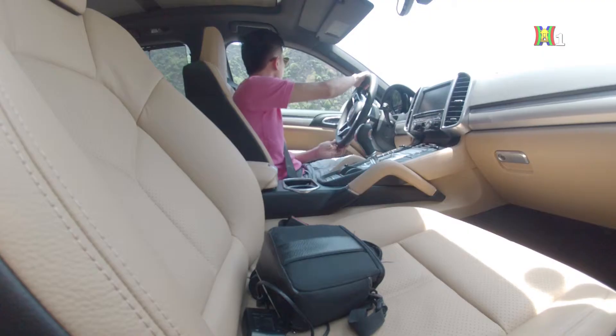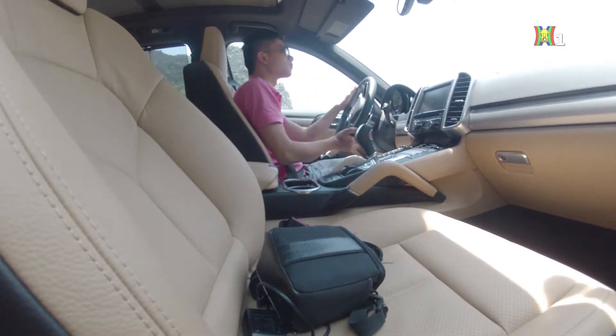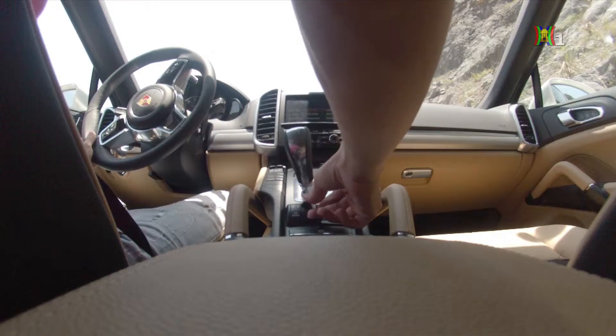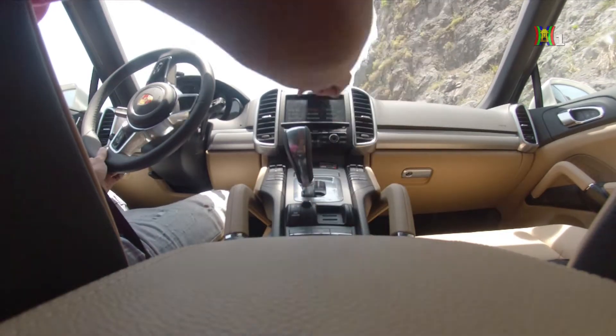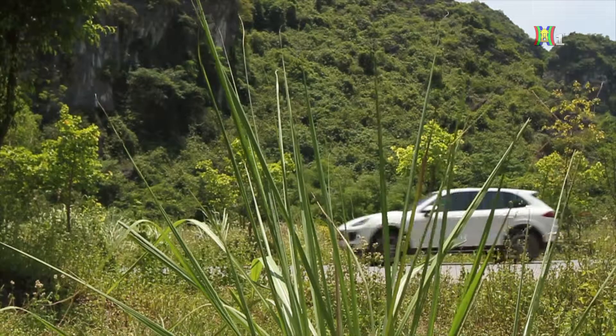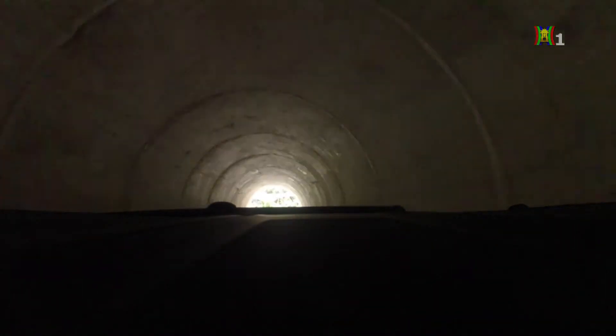Với động cơ V6 3,6 lít cho công suất 300 mã lực, chiếc xe chẳng gặp mấy vấn đề khi vận hành trong phố hay di chuyển trên đường cao tốc. Vì vậy, chúng tôi đã đưa Cayenne ra vùng đồi núi với hy vọng thay đổi chút không khí, cũng như làm khó mẫu xe này đôi chút. Với đoạn đường xấu, sử dụng hệ thống dẫn động 4 bánh chủ động với ly hợp đa đĩa của Porsche, hệ thống này đã giúp mẫu Cayenne vượt qua những quãng đường khá dễ dàng.